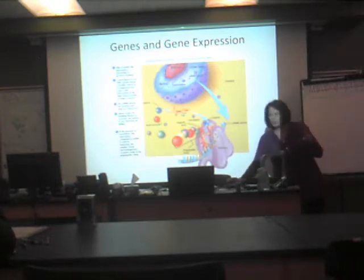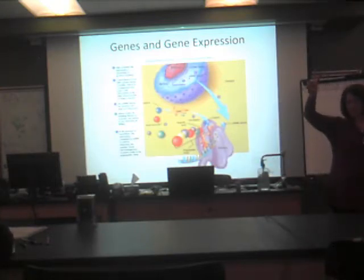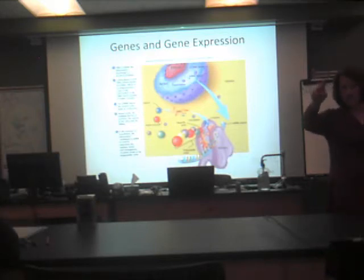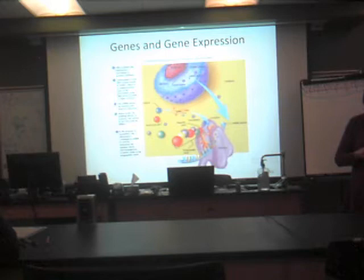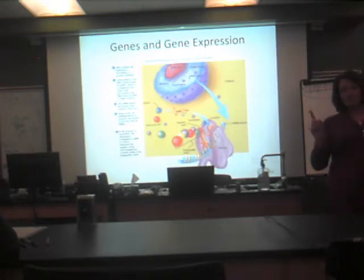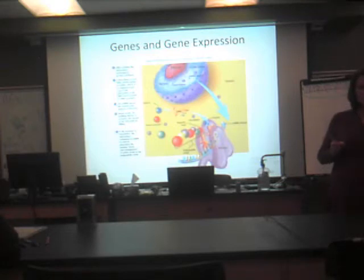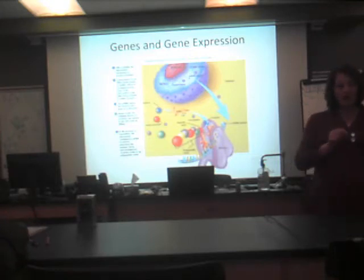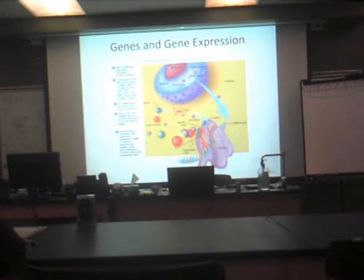There are two things a cell has to do. The cell needs to be able to duplicate, if that's what it's supposed to do, and the cell needs to be able to make proteins. These are two different processes. To do the making of a protein — which is our protein synthesis — this requires transcription and translation.